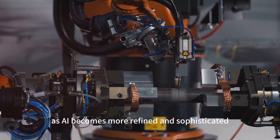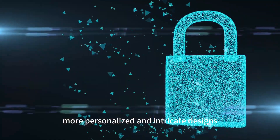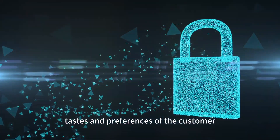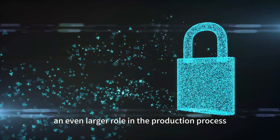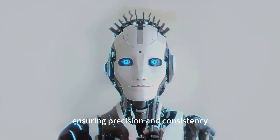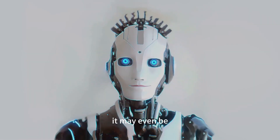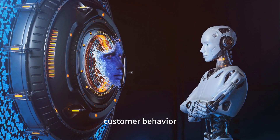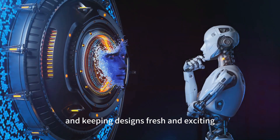As AI becomes more refined and sophisticated, we can expect even more personalized and intricate designs tailored to the exact tastes and preferences of the customer. In addition, AI will likely play an even larger role in the production process, ensuring precision and consistency that is difficult to achieve manually. It may even be able to predict future trends by analyzing data and customer behavior, staying one step ahead and keeping designs fresh and exciting.